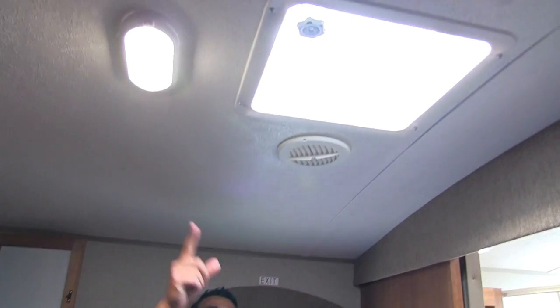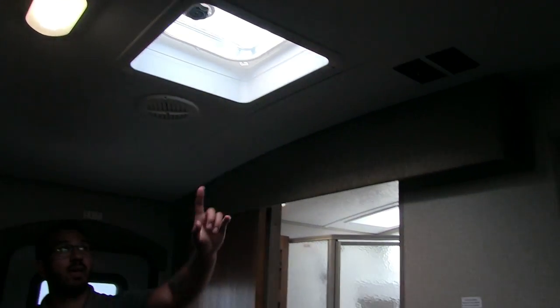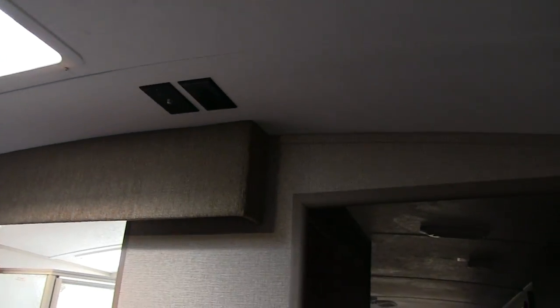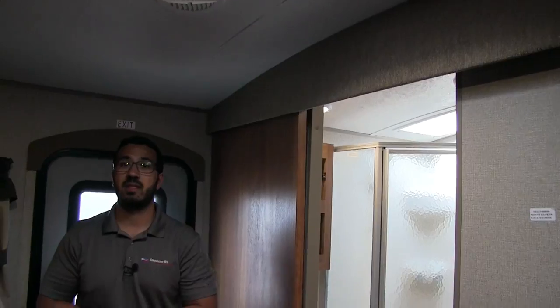Taking a quick look at the ceiling, there's another LED light and a vent in case you need ventilation. Right over here are your TV hookups, and they did put a backer in the wall right there so if you want to mount a TV, that is exactly where it would go.